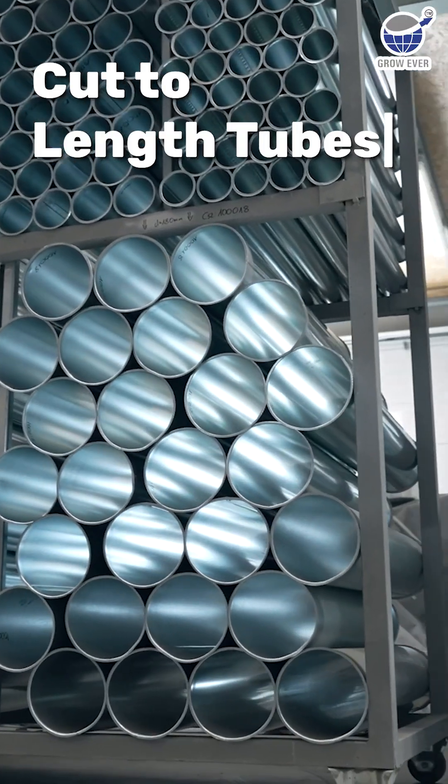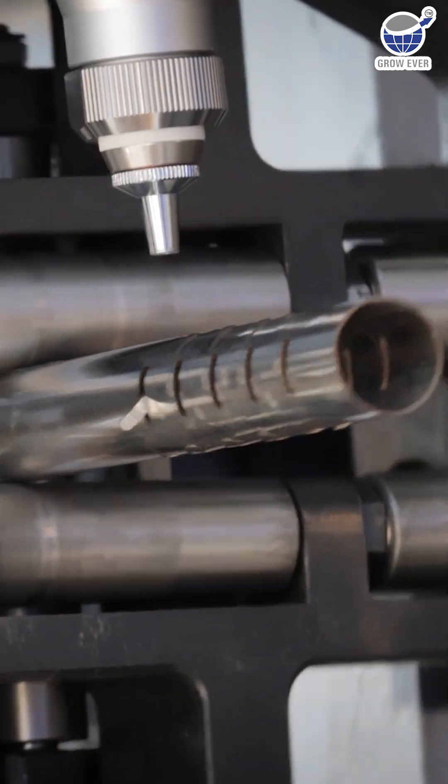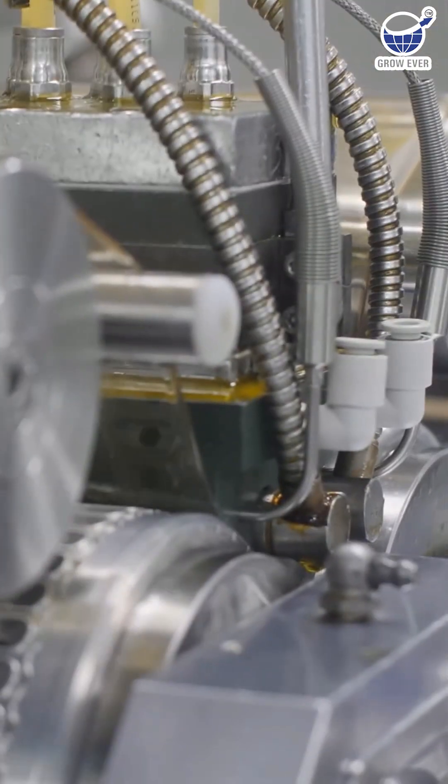Next, cut-to-length tubes — custom-sized and precision-engineered. They save time and reduce waste in everything from machinery to custom cars.